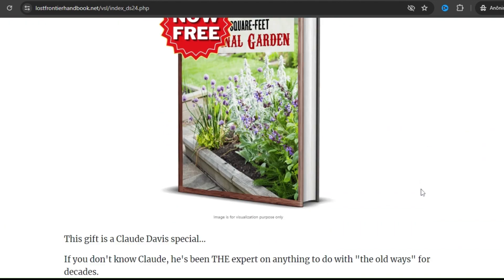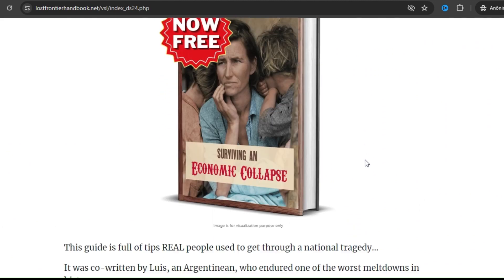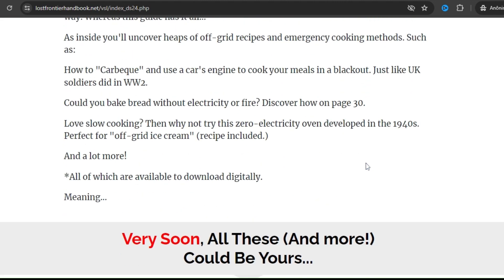So yes, you can trust this product. There are many people having great results with the Lost Frontier Handbook and you can have results as well.